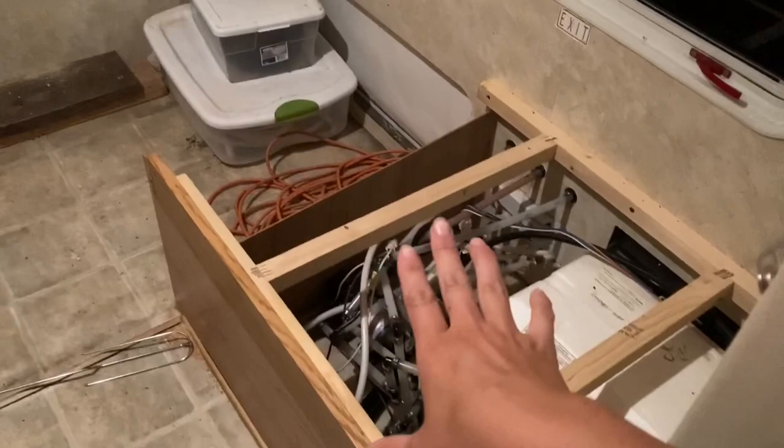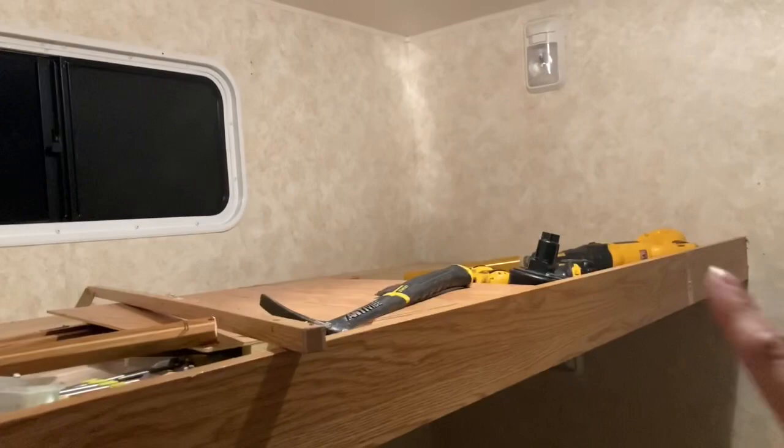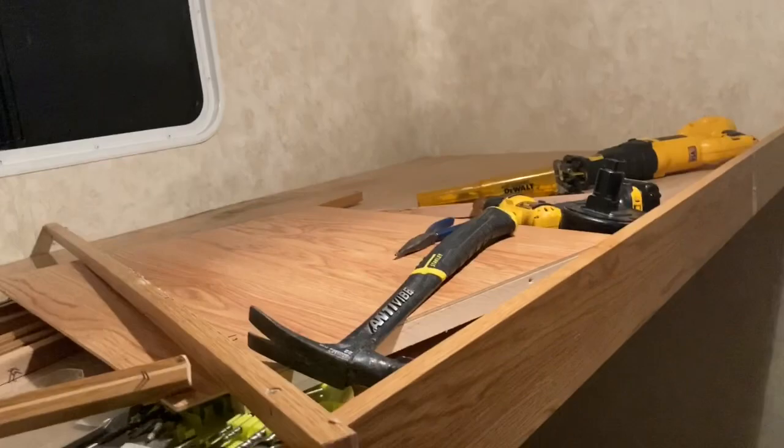The closet is gone, this upper bunk is gone, and we cut this. This section is staying — we're going to build a closet area over here because the pump has to stay there. The bottom bunk is gone too. This one's still here for now; we might take it out and make it narrower, since this side was quite a bit wider than the other side.